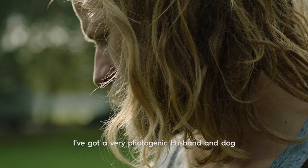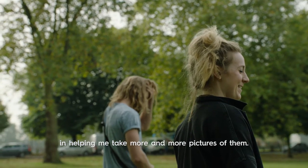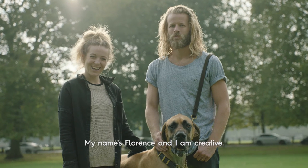I've got a very photogenic husband and dog, so I'm sure the Nikon will be very good in helping me take more and more pictures of them. My name is Florence and I am creative.